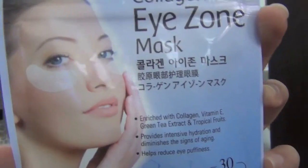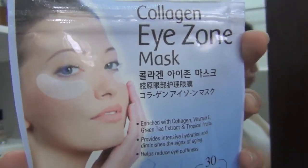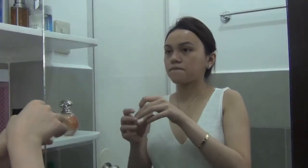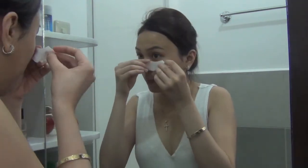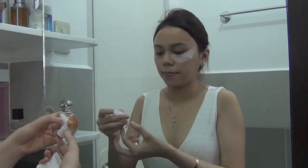I'm such a huge fan of eye patches and this one from Pure Derm is my favorite. This is very affordable — you can get this in Watsons for only 70 pesos for 30 sheets. It has collagen, vitamin E, and green tea that will help brighten up your under eyes and also make it look less puffy. I kinda avoid letting my twins see me this way because they're gonna freak out.